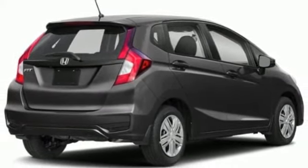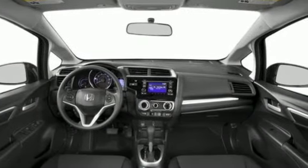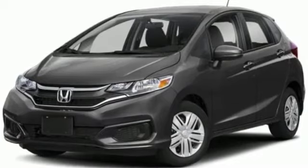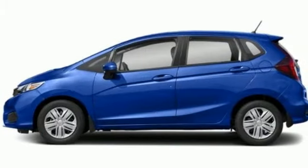Edmunds.com adds: if there's one thing this Honda is known for after all, it's the incredible amount of stuff you can fit inside its pint-sized hatchback body. Honda's created some of the most admired vehicles on the planet.